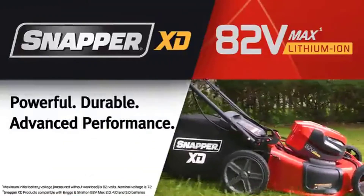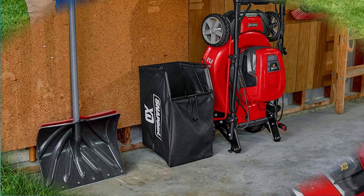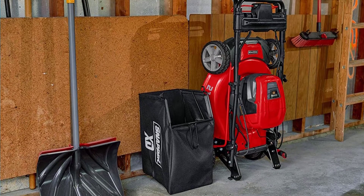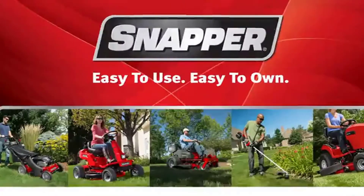A dual battery power head houses two batteries, giving operators an extended run time of up to 60 minutes to help power through tough tasks. Get your preferred lawn height every time with the convenient single-lever seven-position height-of-cut adjustment.